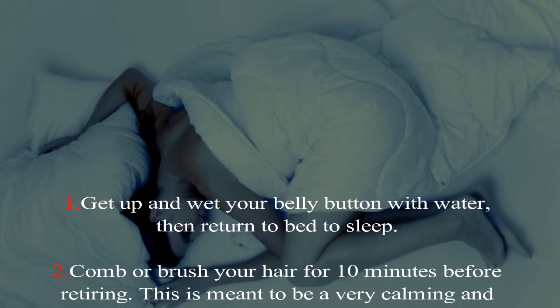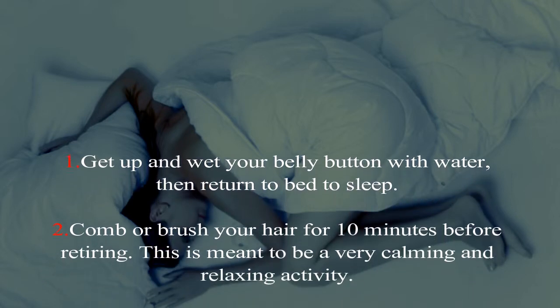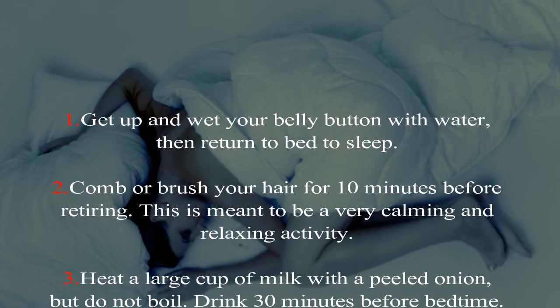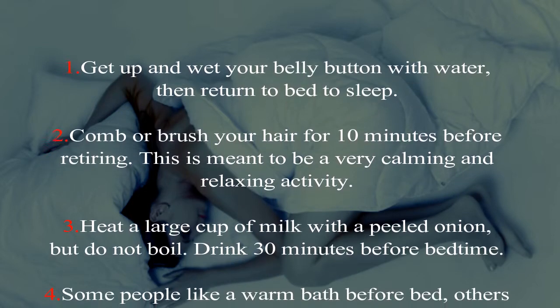Combing or brushing your hair is meant to be a very calming and relaxing activity. Three: heat a large cup of milk with a peeled onion, but do not boil. Drink 30 minutes before bedtime.